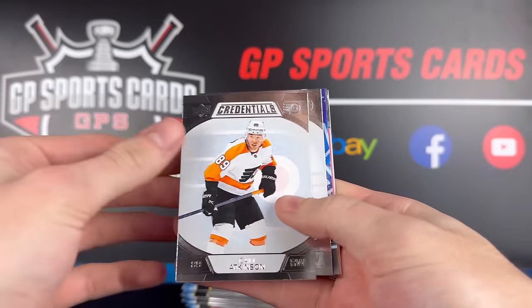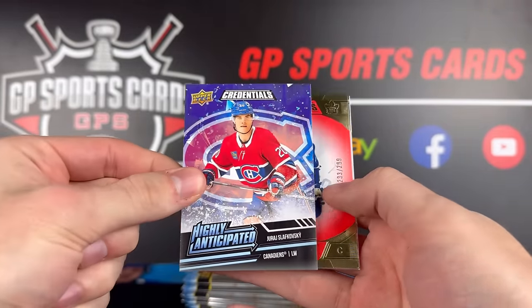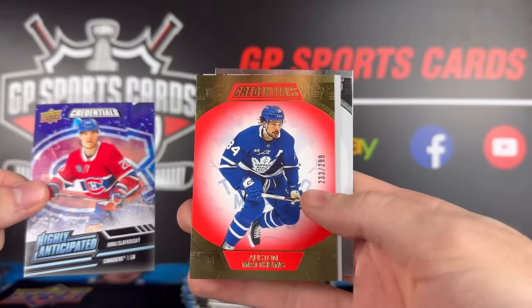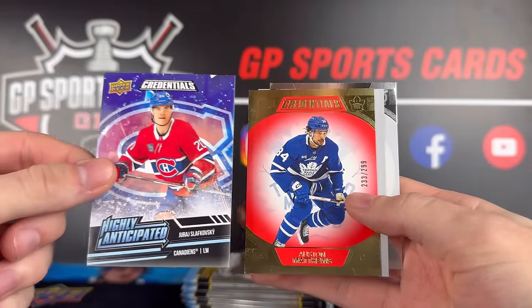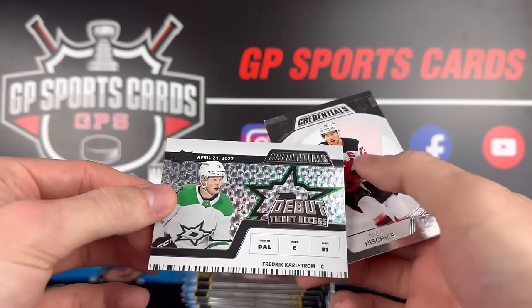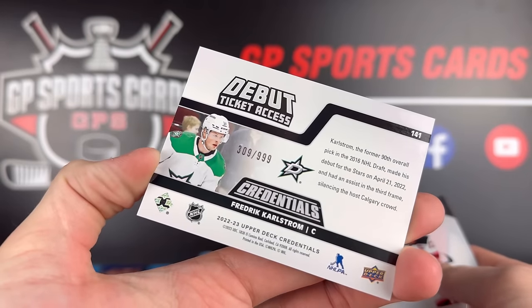Box number two, pack number one. We have Slafkovsky — highly anticipated — and out of 299, look at that: Auston Matthews red 299. Slafkovsky and Matthews — we'll take it. And a debut ticket: Fredrik Karlstrom, numbered out of 999.